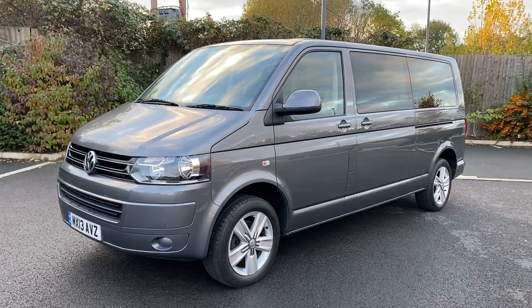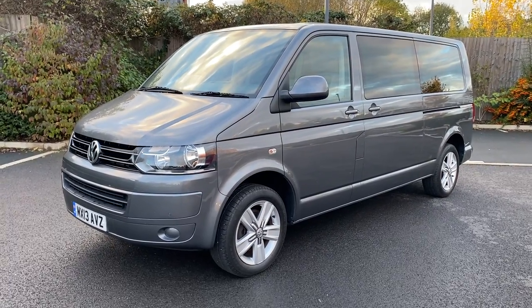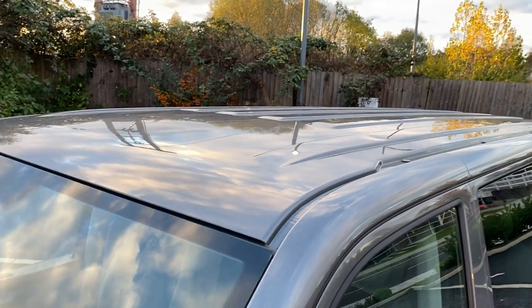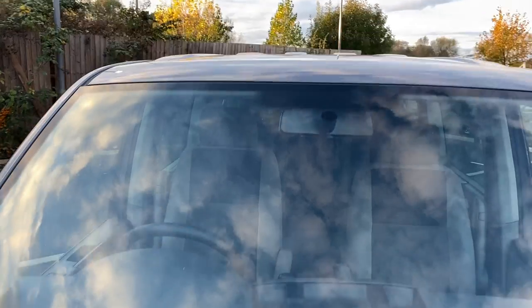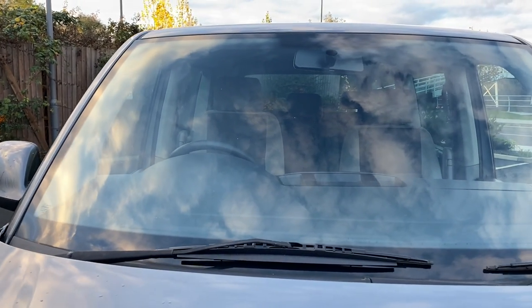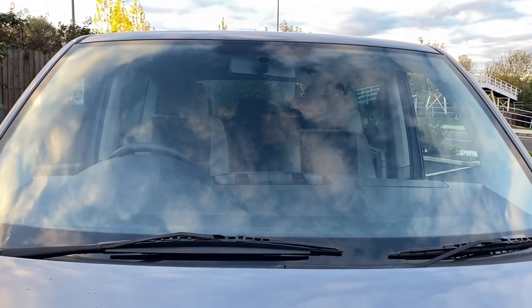Good colour combination inside — it's in nice condition, it's not been abused. Let's give you an idea of exactly what it is that you're buying. Looking up there on the roof — obviously it's a shuttle, there might be the odd minor mark, but I don't think there's anything major up there. Coming down onto your windscreen, which is in good condition with no major stone chips that's going to cause either of us any grief when it comes to MOT time.